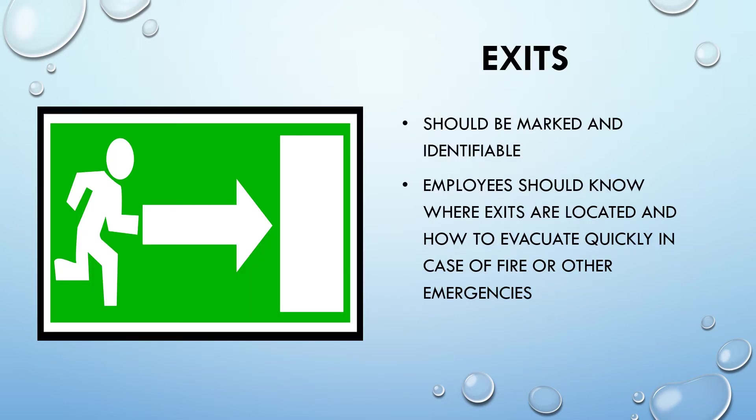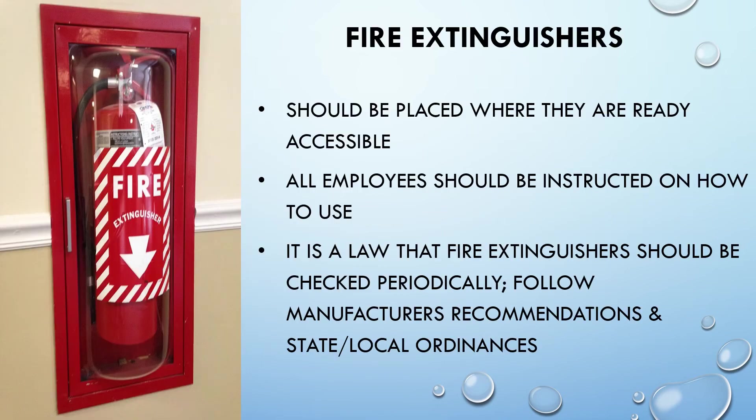Exits should be marked and identifiable. Employees should know where exits are located and how to evacuate quickly in case of fire or other emergencies. Fire extinguishers should be placed where they are readily accessible, and employees should be instructed on how to use them. It is a law that fire extinguishers be checked periodically — follow manufacturer's recommendations and state and local ordinances.